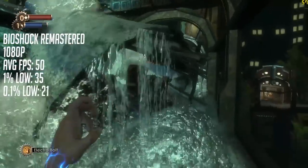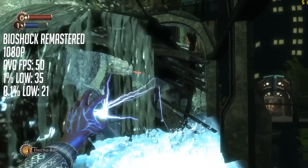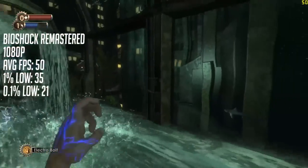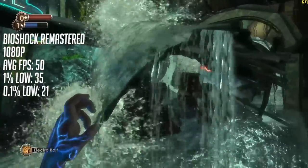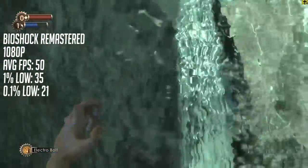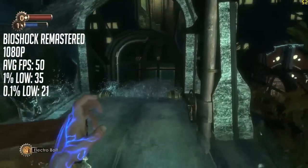Because this processor is socket 1155, there's still an upgrade path to a faster i3, i5 or i7 as well, all of which can be found quite cheaply these days and still work well with games despite their age. You'd also be correct to assume the Celeron is at 100% usage almost all of the time.